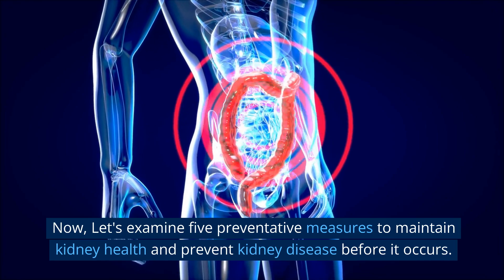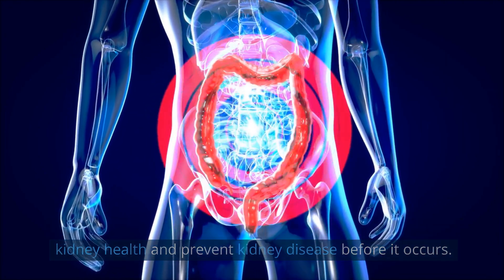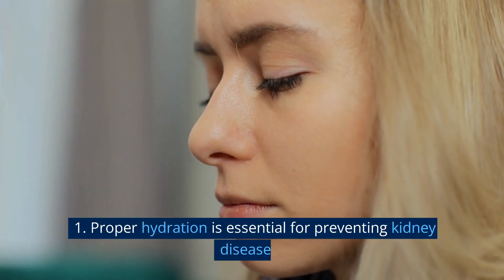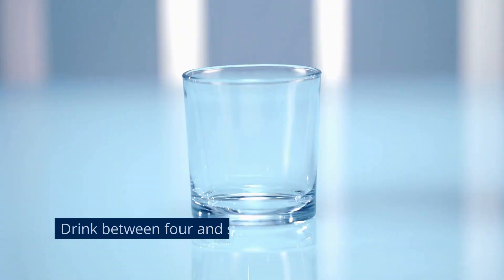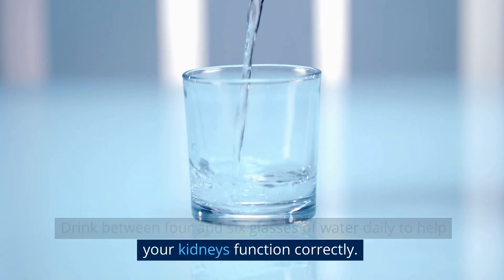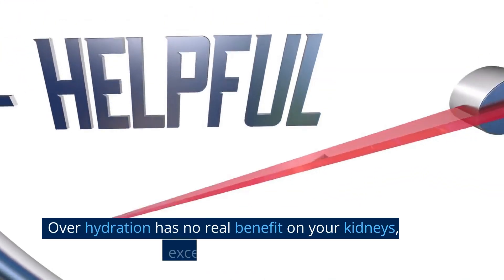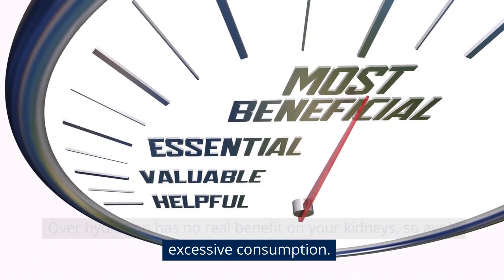Now let's examine 5 preventative measures to maintain kidney health and prevent kidney disease before it occurs. Number 1: Proper hydration is essential for preventing kidney disease. Drink between 4 and 6 glasses of water daily to help your kidneys function correctly. Over-hydration has no real benefit on your kidneys, so avoid excessive consumption.